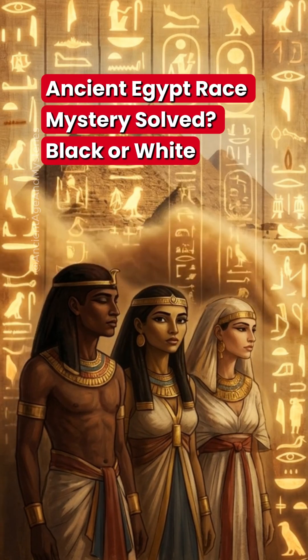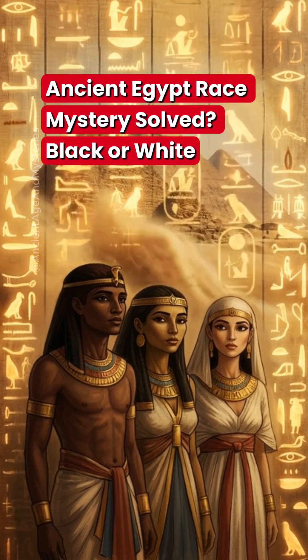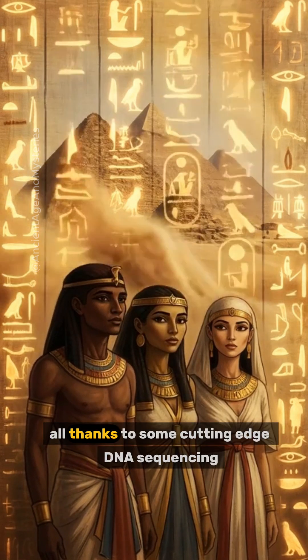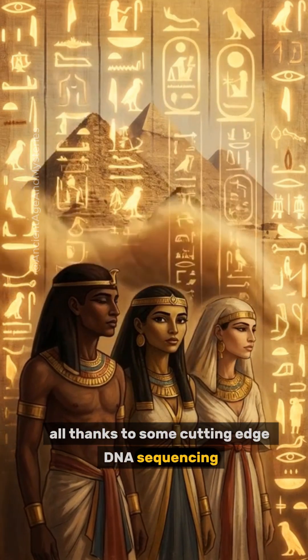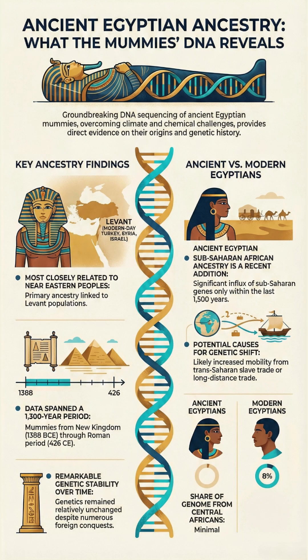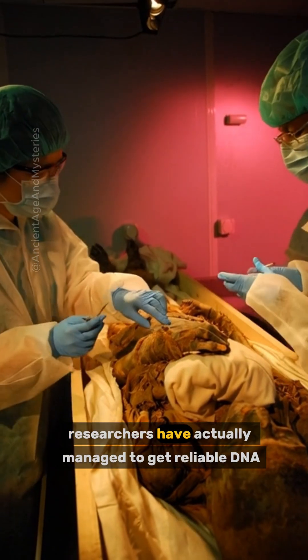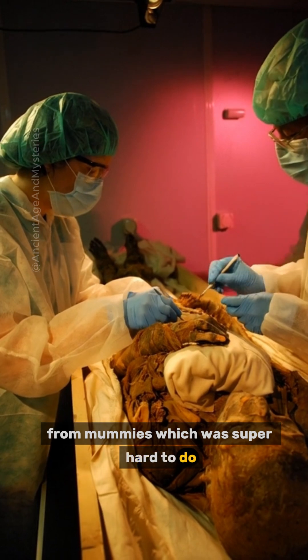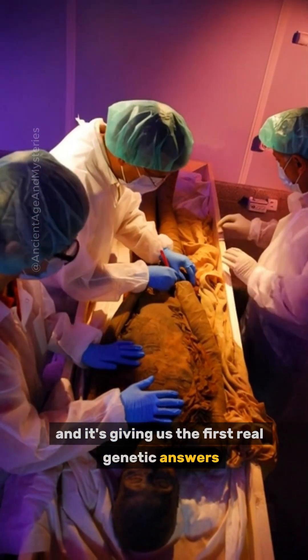This is the brief on how we're finally solving that long-debated mystery of ancient Egyptian ancestry, all thanks to some cutting-edge DNA sequencing. For decades, people have argued and debated about where ancient Egyptians really came from, but now researchers have actually managed to get reliable DNA from mummies, which was super hard to do, and it's giving us the first real genetic answers.